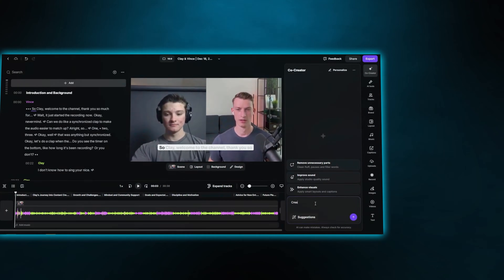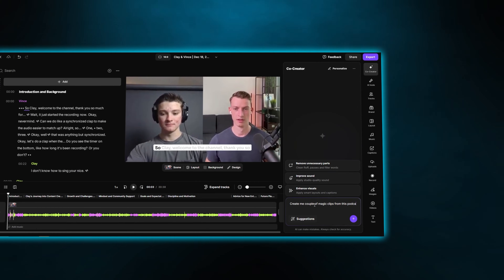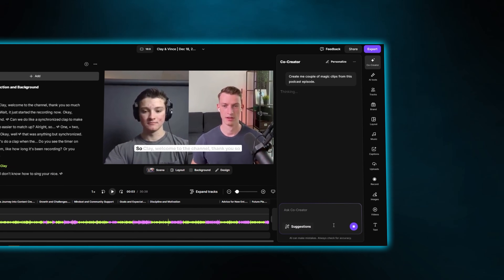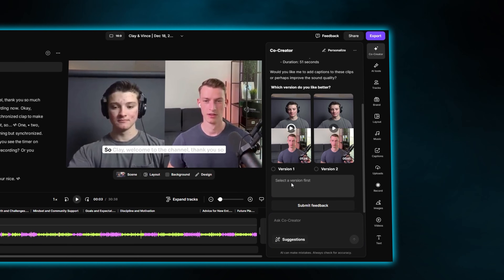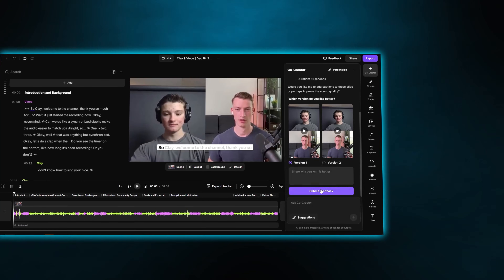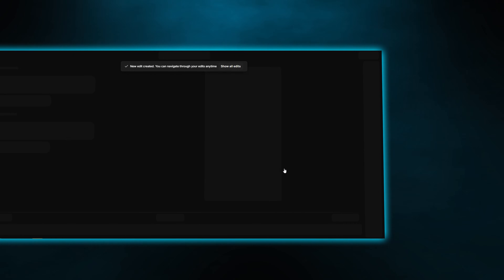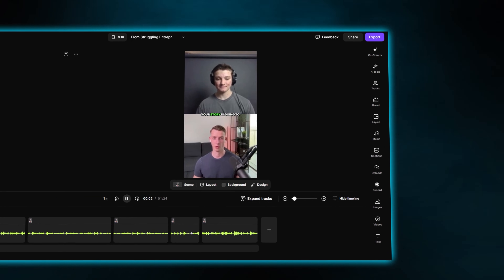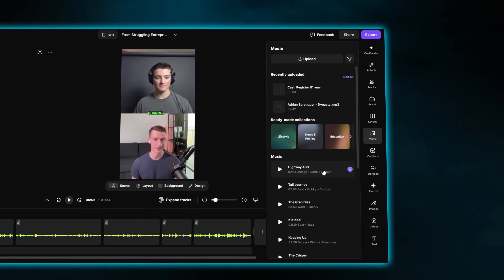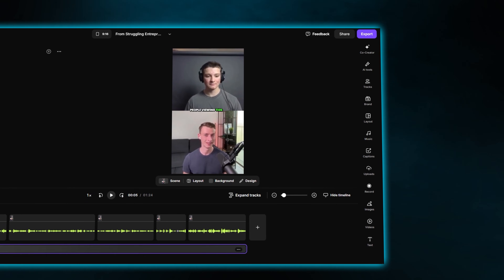After that, you can also use their feature called Magic Clips, which is going to automatically find some of the most engaging and viral-worthy moments in your entire episode and make short form clips from it. So you don't even necessarily need to hire a short form editor to do this for you. You can just tell the AI to find engaging moments, and it's going to automatically export those in a separate file — with captions, and you can even add B-rolls, your own music, and customize it just as you want.